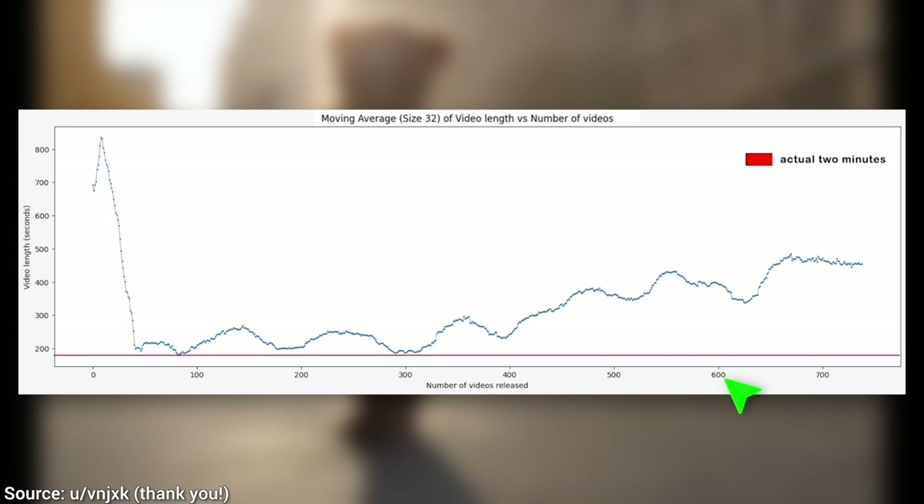It used to be shorter. Can't argue with that — at this point it's a running joke that Two Minute Papers is never two minutes. But I wanted to ask you: what do you think? Should these be shorter? Let me know in the comments below!